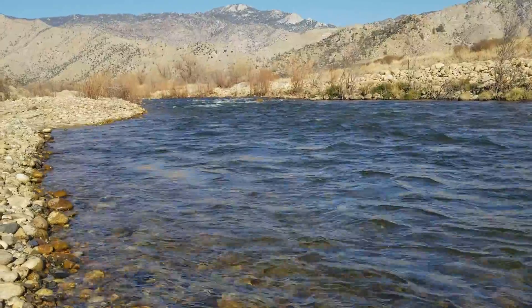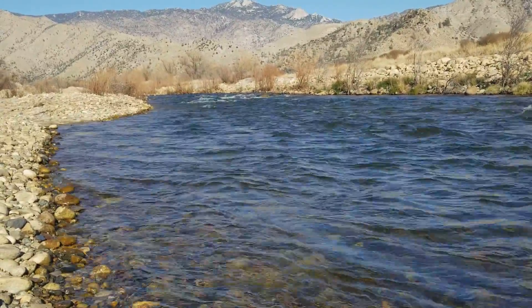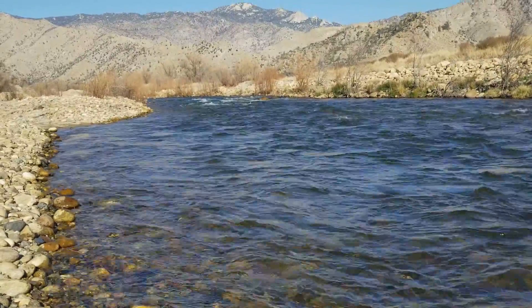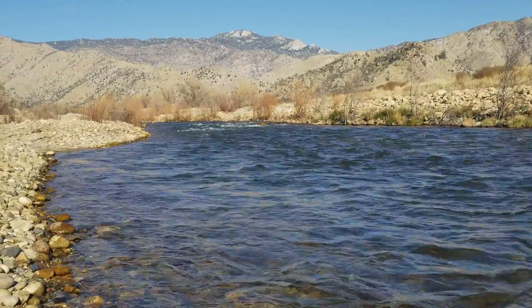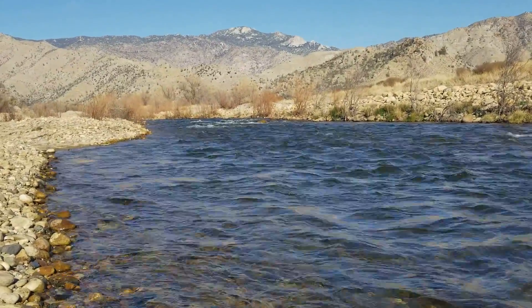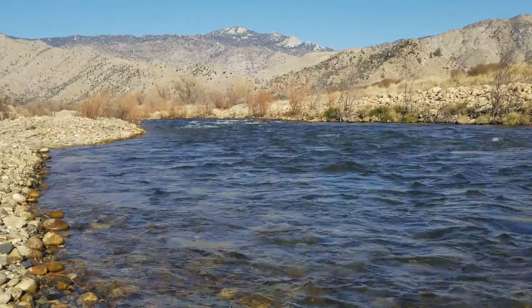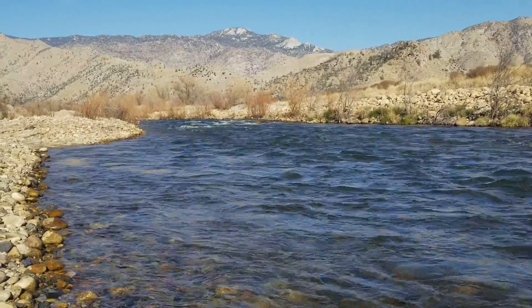We're getting fish on stonefly-type patterns. I'm fishing them deep and bouncing them on the bottom, and it's been pretty productive. So there you have it — Upper Kern fly fishing report. Flows are perfect, it's beautiful right now, we just need snow. Have a beautiful day. Guy Jeans, Kern River fly fishing report.